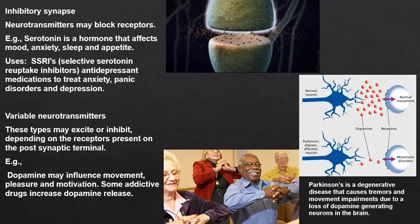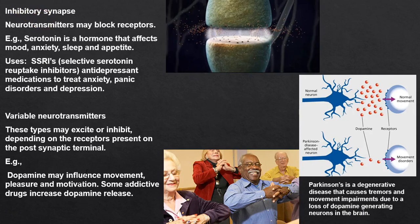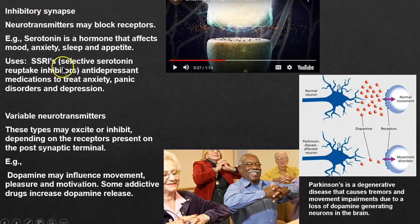Here's the electrical impulse converted into neurotransmitter chemicals. SSRIs — selective serotonin reuptake inhibitors — help regulate serotonin so we don't get these dips like anxiety and depression, and that's a wise way to live.